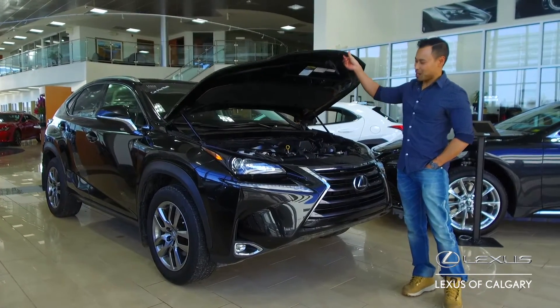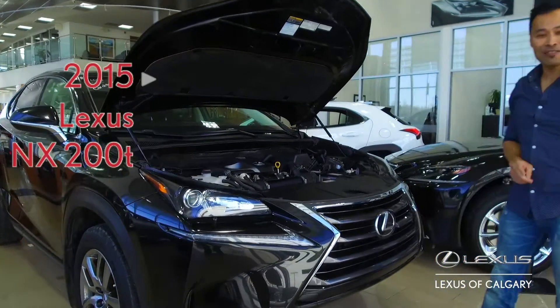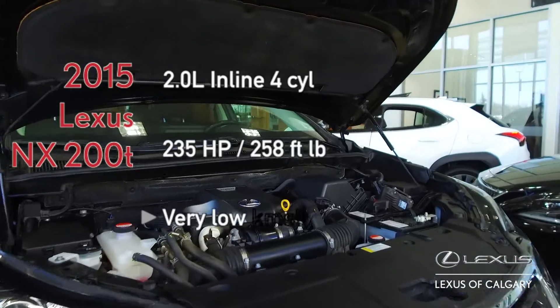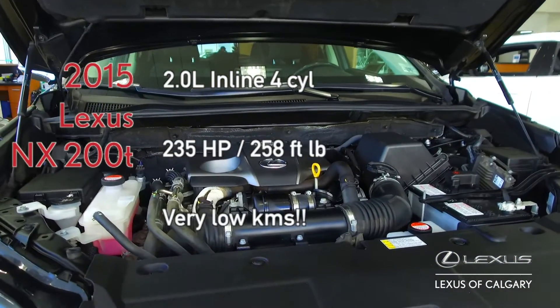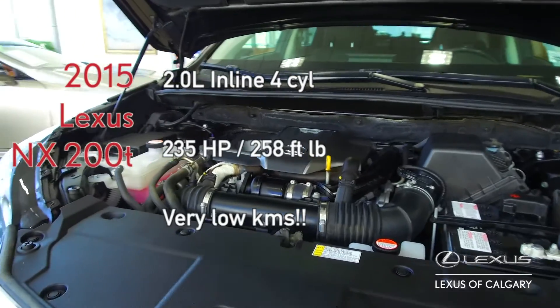Under the hood of this all-wheel drive six-speed automatic is a two-liter inline four-cylinder twin-scroll turbo that pumps out 235 horsepower with 258 foot-pounds of torque.